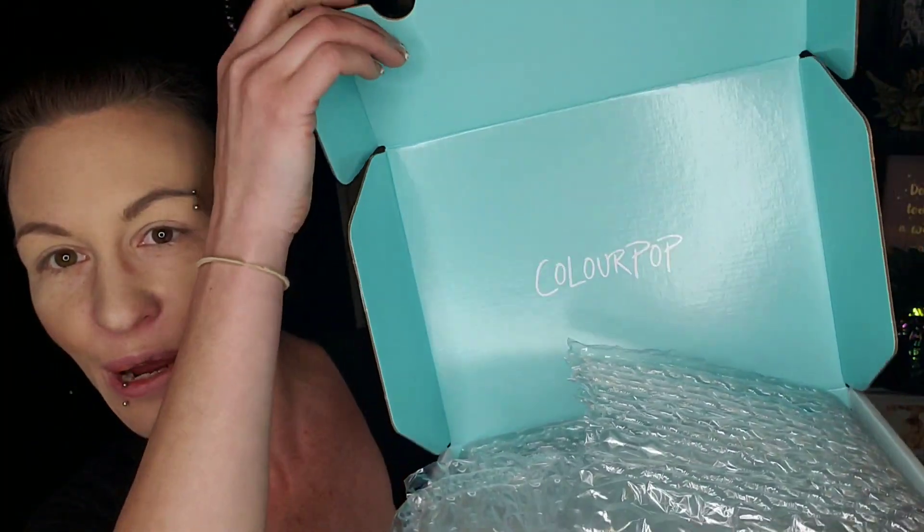Hey guys, welcome back to my channel! I was in the middle of doing my makeup and I got a knock on the door and received this lovely package from Colourpop. I wanted to open it up with you guys — so excited! I got some of the stuff from the villain collection.